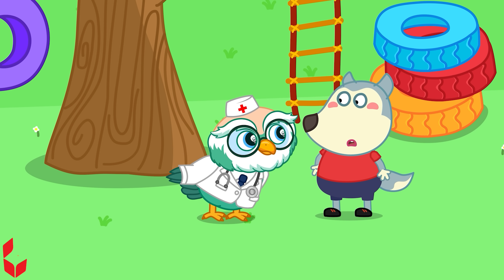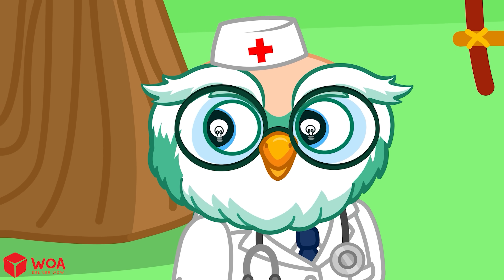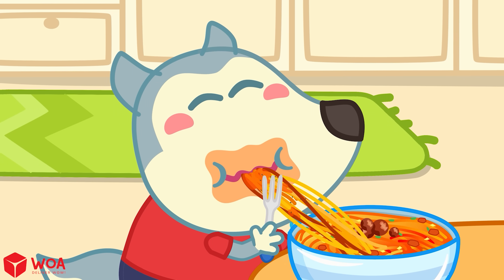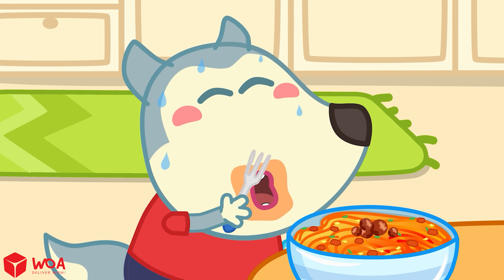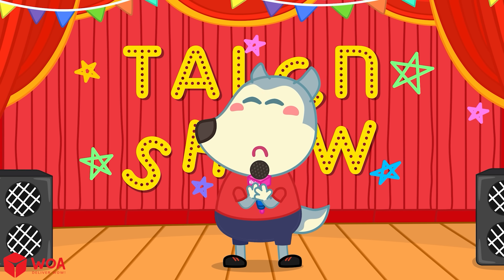Besides playing sports, we can also get sweaty hands in other situations, such as when you eat spicy or hot food, or when you feel anxious or scared.